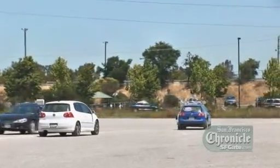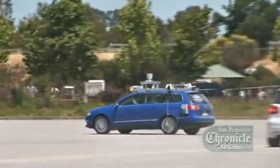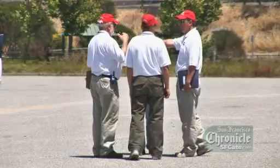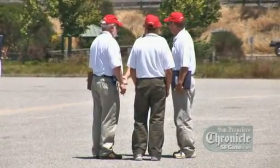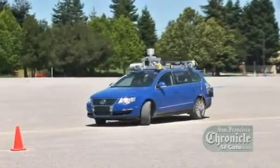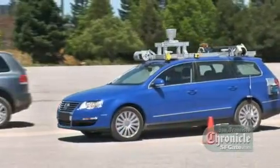Watching Junior's every move is a group of inspectors from the government's Defense Advanced Research Projects Agency, DARPA for short. They're the serious-looking guys in the white shirts. They've come to Mountain View to evaluate Junior, to test its ability to maneuver in city street conditions along a course laid out on a parking lot at Shoreline Amphitheater.